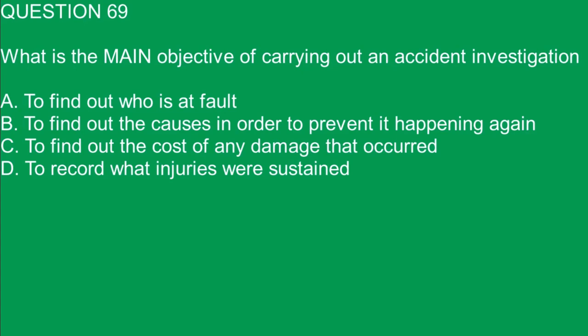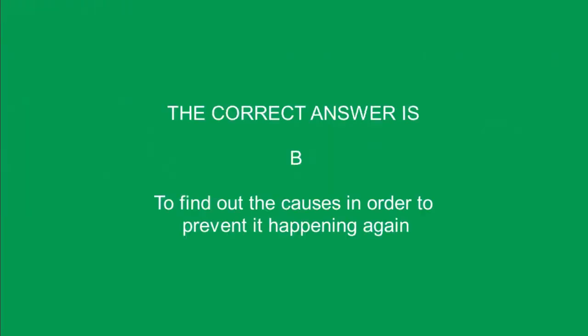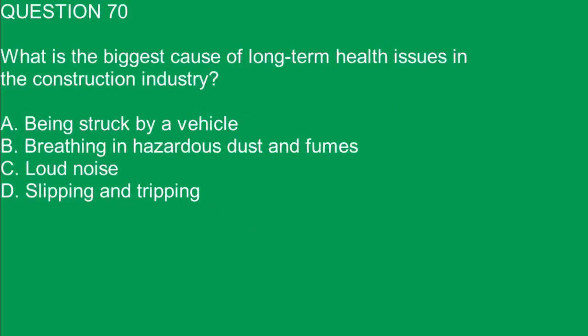Question 69. What is the main objective of carrying out an accident investigation? A. To find out who is at fault. B. To find out the causes in order to prevent it happening again. C. To find out the cost of any damage that occurred. D. To record what injuries were sustained. The correct answer is B. To find out the causes in order to prevent it happening again.